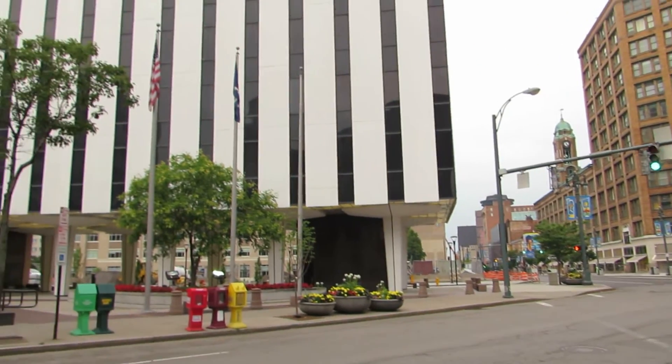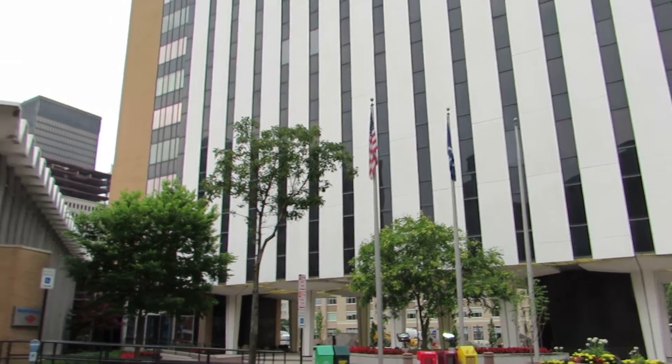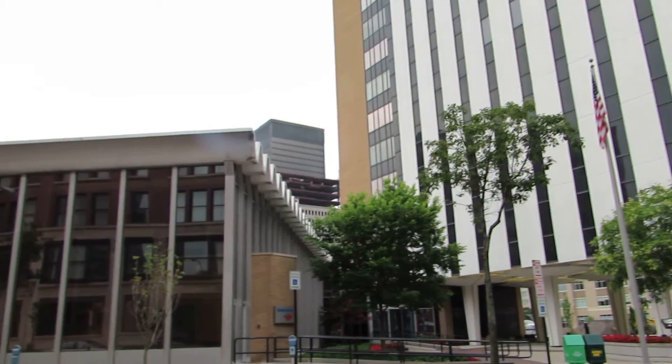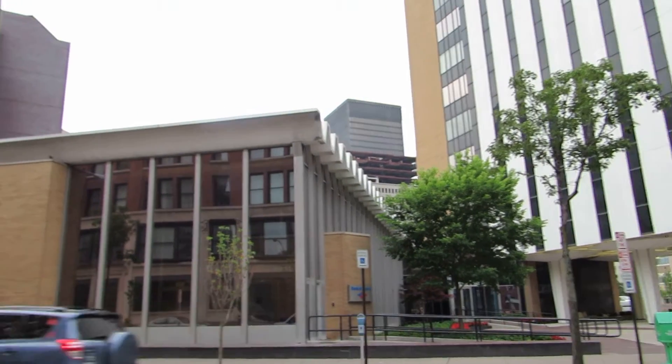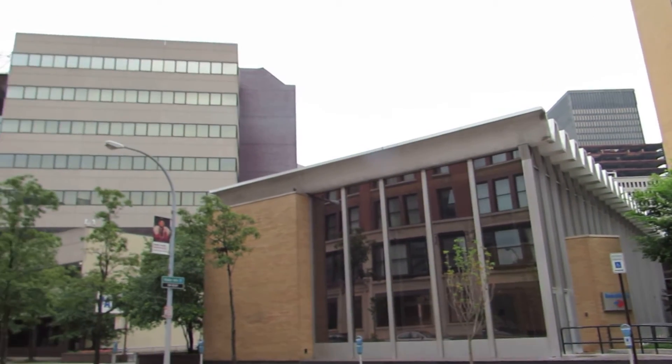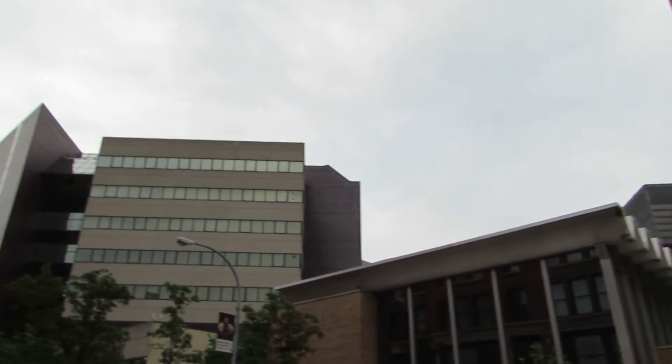This building right here — I'm not sure what the name of this is. Over here you can see Xerox back there and Midtown in front of it. More buildings, and some pigeons.